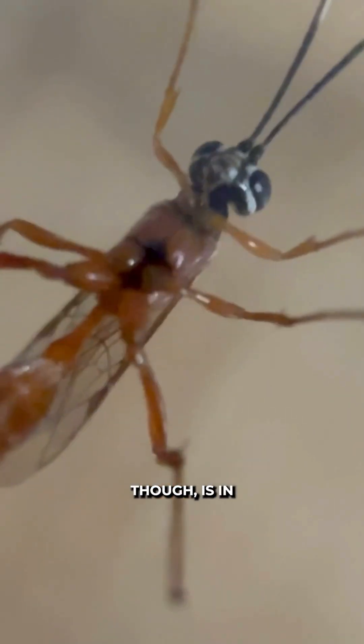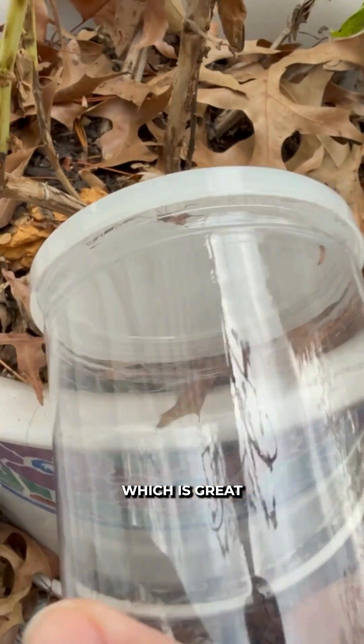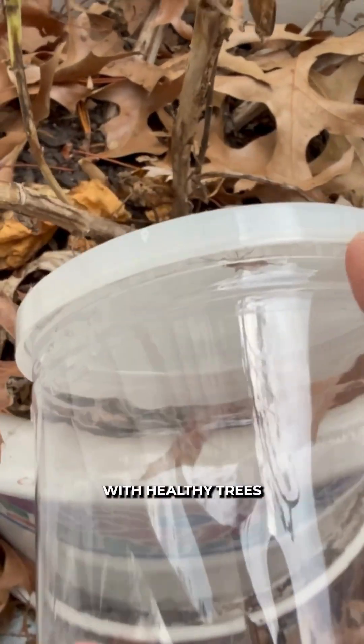Their real ecological role though is in pest control. They help regulate populations naturally, which is great for forests and for anyone with healthy trees to protect.